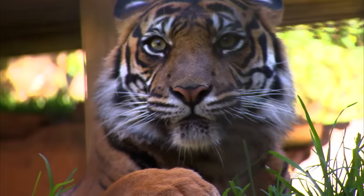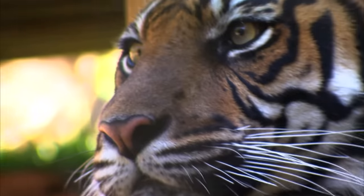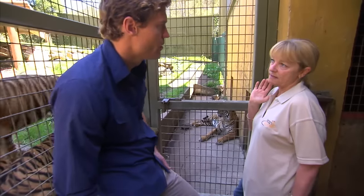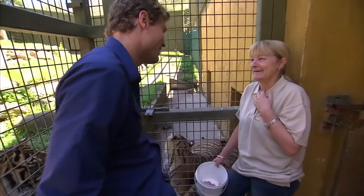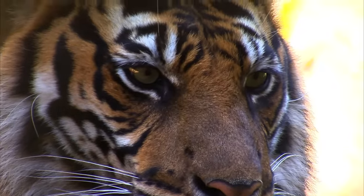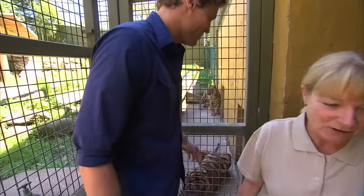She's going to be a real challenge to anaesthetise. We never do it in the exhibit - we always put them into the night house. You'll just go in, one dart, and then we hop out and leave her to settle down, because it is stressful for them. It isn't an easy procedure. I know dog and cat dentals, but this one's on another level. I don't think she's going to go into the dentist chair willingly, but we'll give it a go.